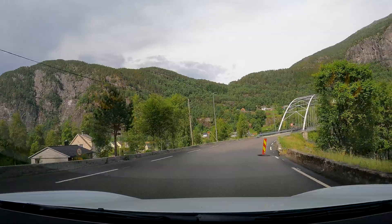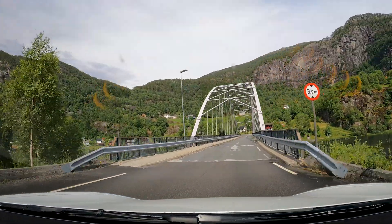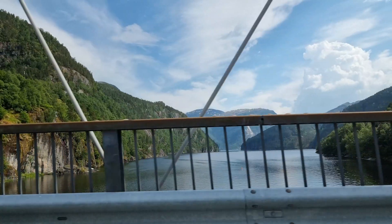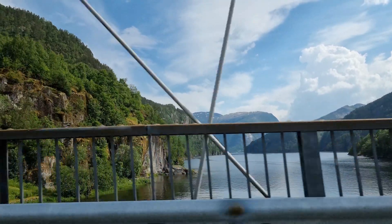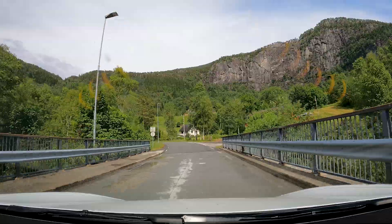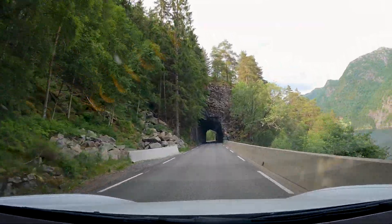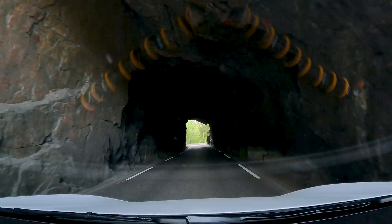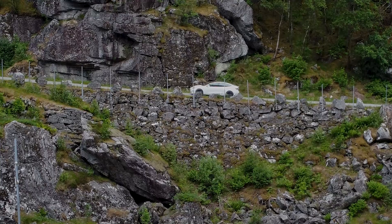They started construction on the road in 1920 and it stood finished in 1939. But this bridge you see here — Bolstadstrømen Bridge — wasn't finished until 1963. Until that time, this little Bolstadfjord was operated by a small ferry. I was reading online about this road to get the facts right, and I also stumbled on the news that there is talk about preserving this road for the future, which is great news for road enthusiasts like us.